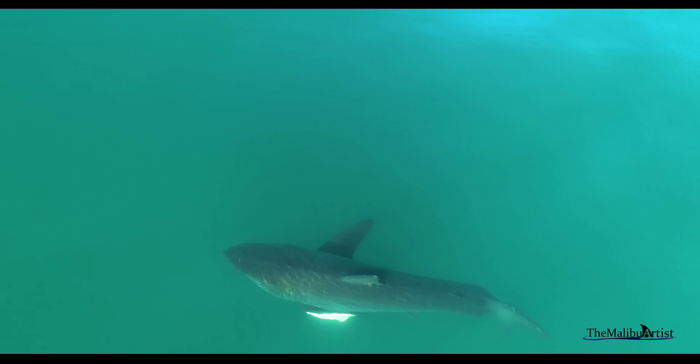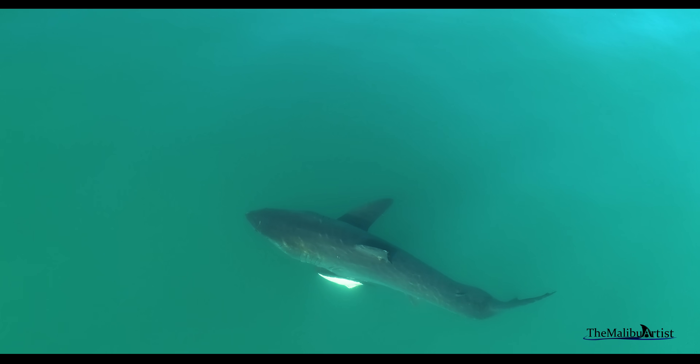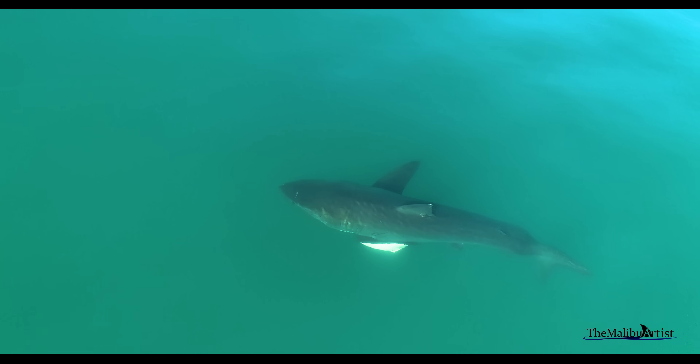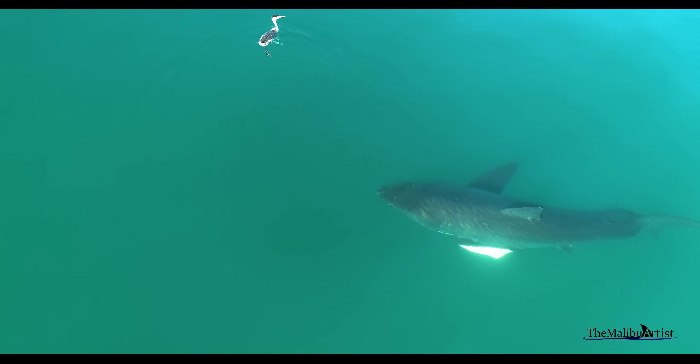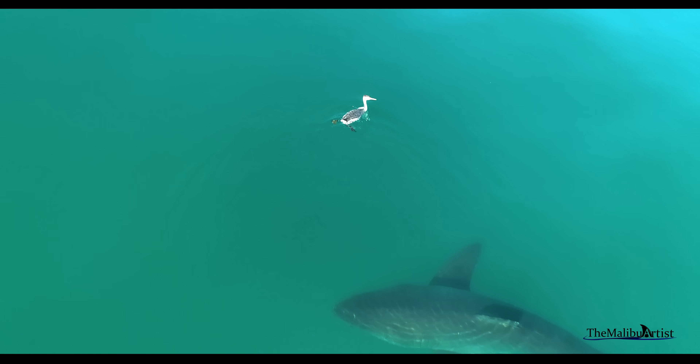Whether I find Arrow again remains to be seen, but I am looking, and I do hope he's out there. In the meantime, I'm working with co-author Philip Stearns to find this injured shark.